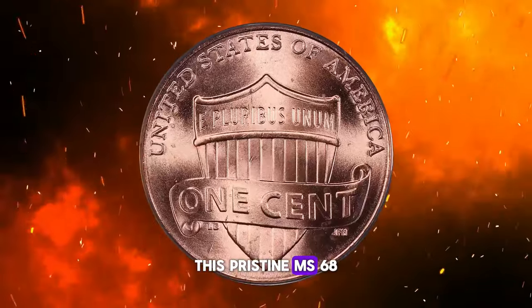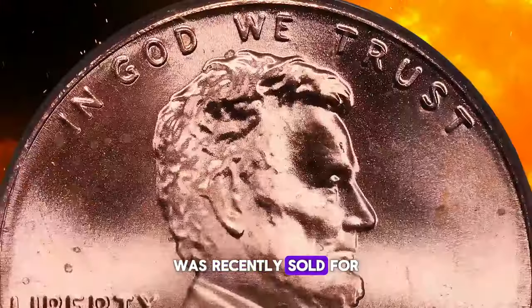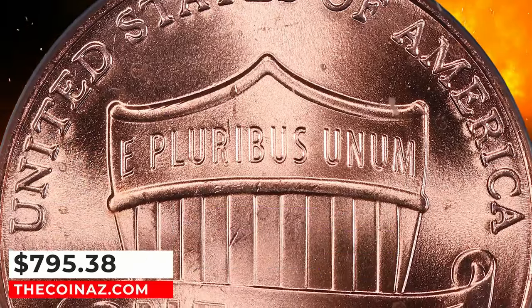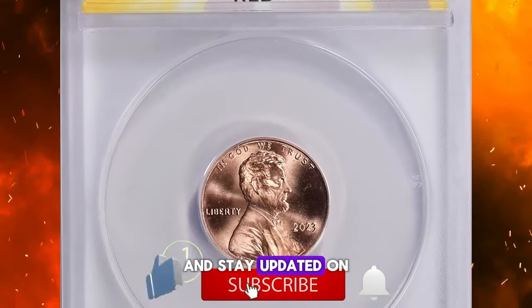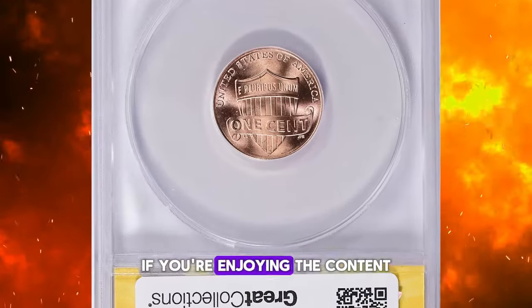This pristine MS-68 gem, radiating with vibrant luster, was recently sold for $795.38, including the buyer's fee, at Great Collections auctions. If you haven't yet subscribed to our channel, hit the subscribe button below to join Coinaz and stay updated on more fascinating coin discoveries, and don't forget to like this video if you're enjoying the content.